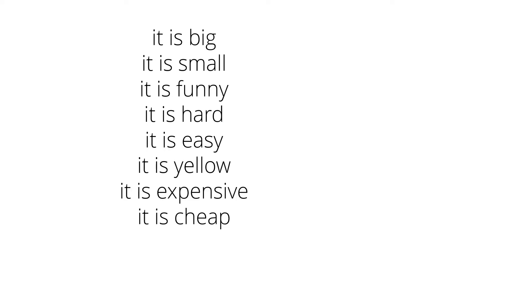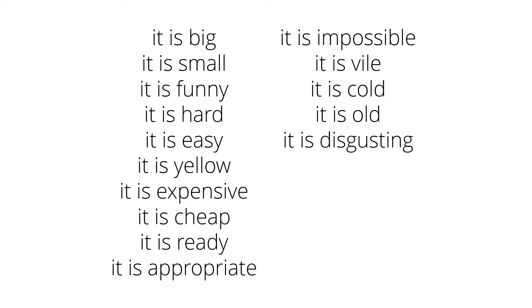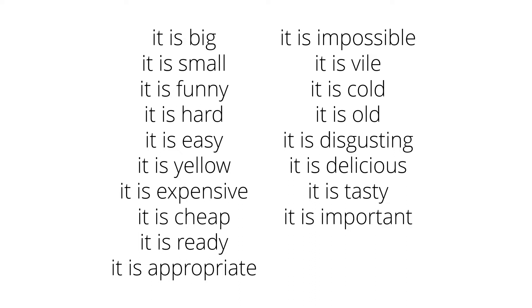It is cheap. It is ready. It is appropriate. It is impossible. It is vile. It is cold. It is old. It is disgusting. It is delicious. It is tasty. It is important. It is useful. It is bright.